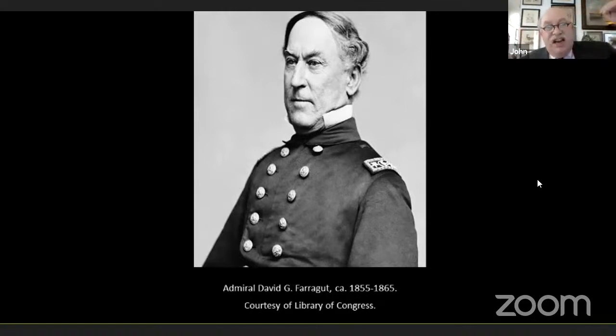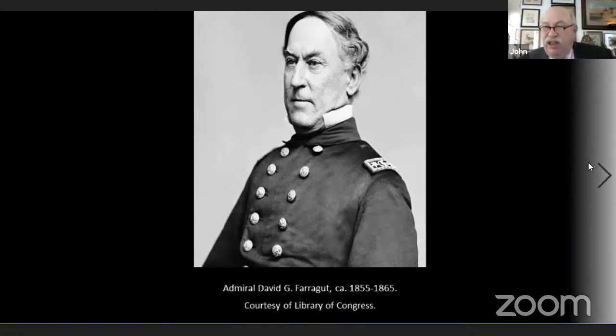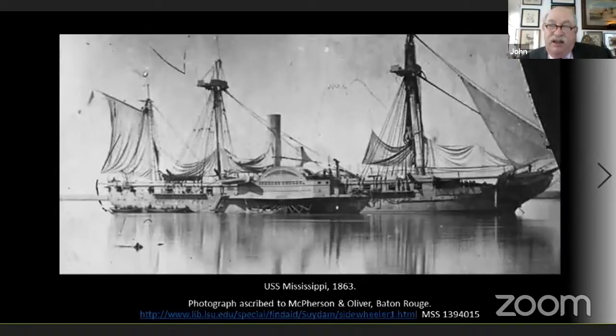Three shells from the Louisiana went right through the Brooklyn. The Hartford ran aground near Fort St. Philip, and the CSS Moser brought a fire raft right up next to the Hartford, engulfing it in flames. Farragut ordered his gun crew of the pivot gun to sink that tug — they blew it out of the water. Two shells also destroyed the Moser. Meanwhile, the CSS Governor Moore tracked down the Varuna, ramming it once and then again — that second ram fired down into the Varuna and sank it.